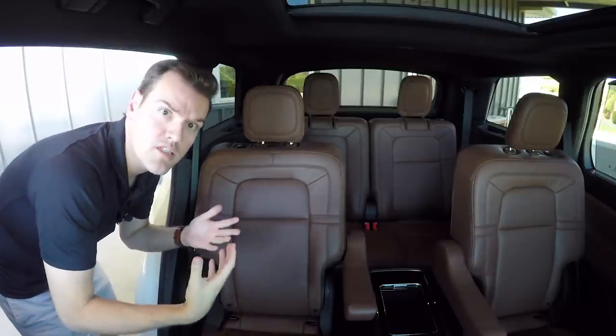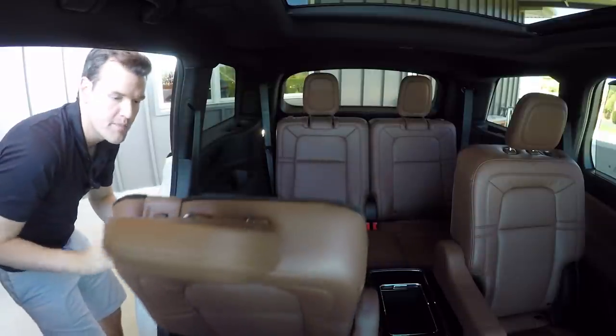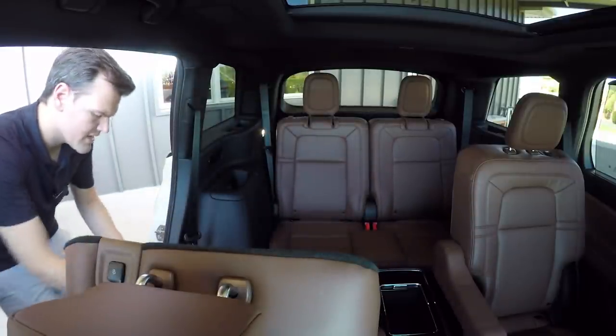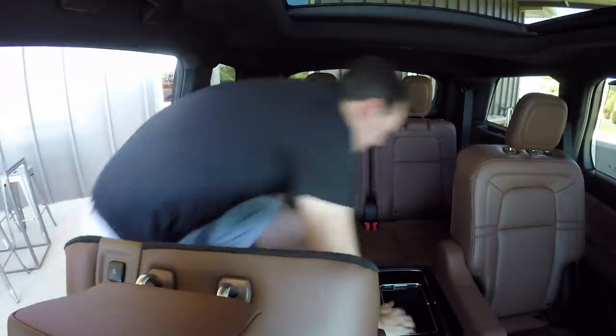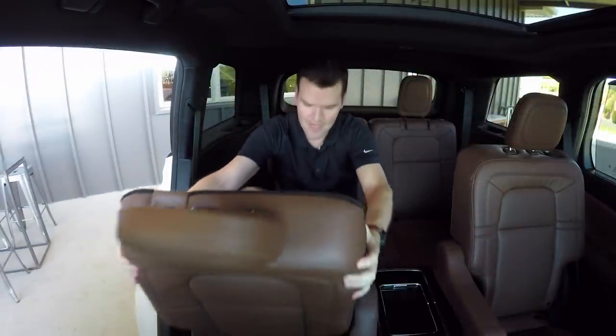Like many three-row crossovers, the second row here can slide at the press of a button. The gap to get back here is pretty average — I'm six-foot-three and that wasn't that difficult.